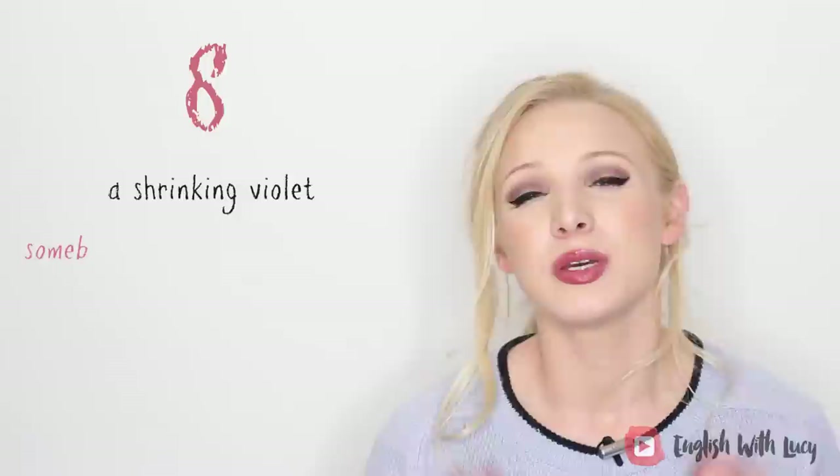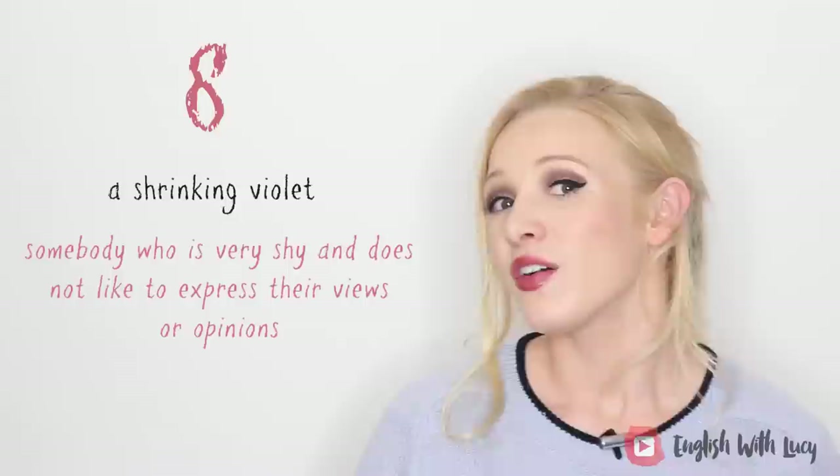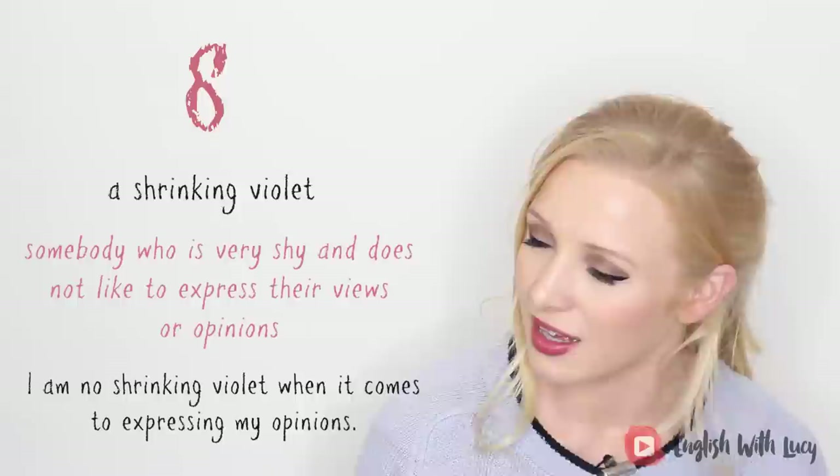The next one: a shrinking violet. A shrinking violet is somebody who is very, very shy — somebody who doesn't like to express their views and opinions. For example: I am no shrinking violet when it comes to expressing my opinions. That's a lie — sometimes I am, sometimes I'm not. Depends who I'm with. Don't ask me about Brexit.